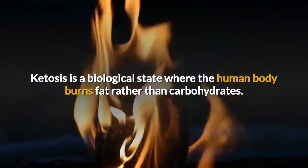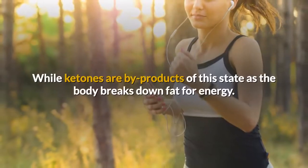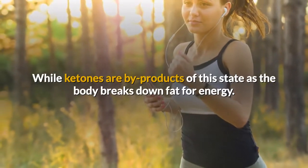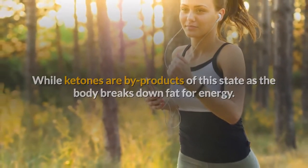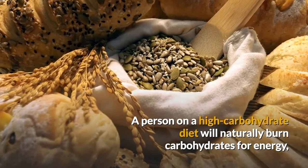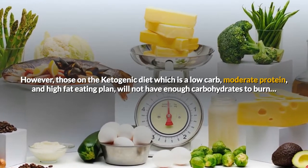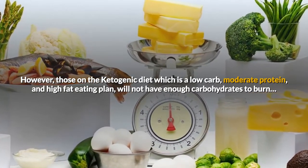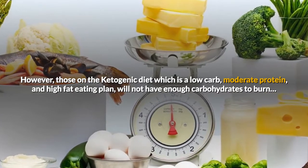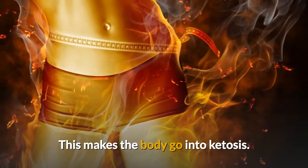Ketosis is a biological state where the human body burns fat rather than carbohydrates, while ketones are byproducts of this state as the body breaks down fat for energy. A person on a high-carbohydrate diet will naturally burn carbohydrates for energy. However, those on the ketogenic diet, which is a low-carb, moderate-protein, and high-fat eating plan, will not have enough carbohydrates to burn. This makes the body go into ketosis.